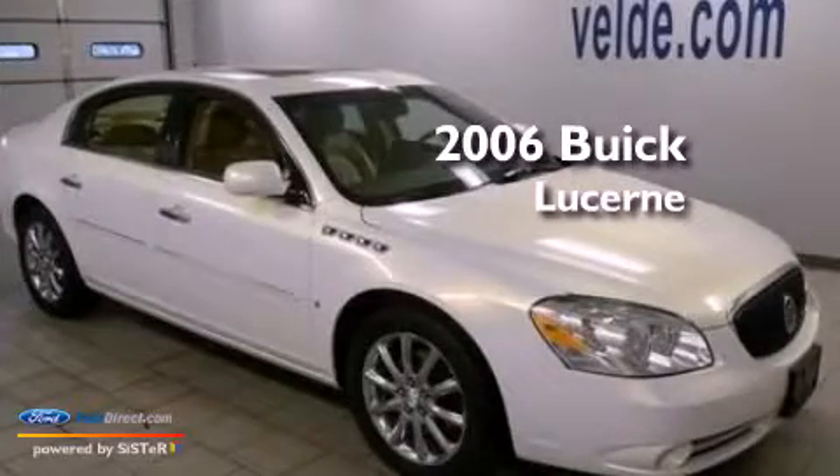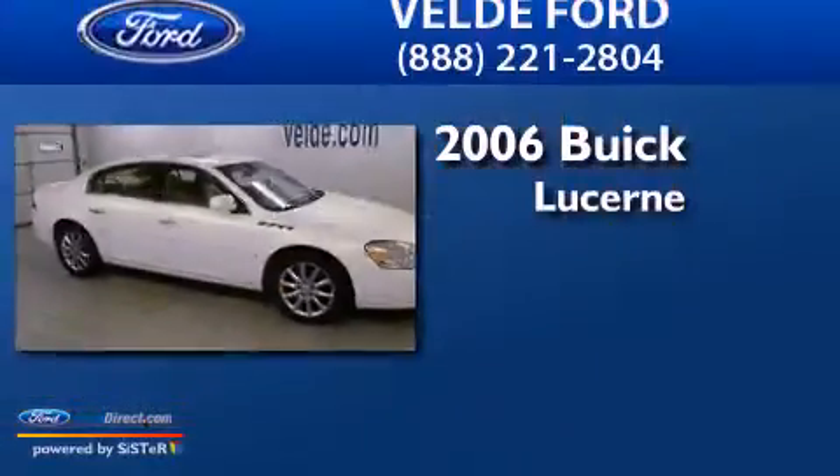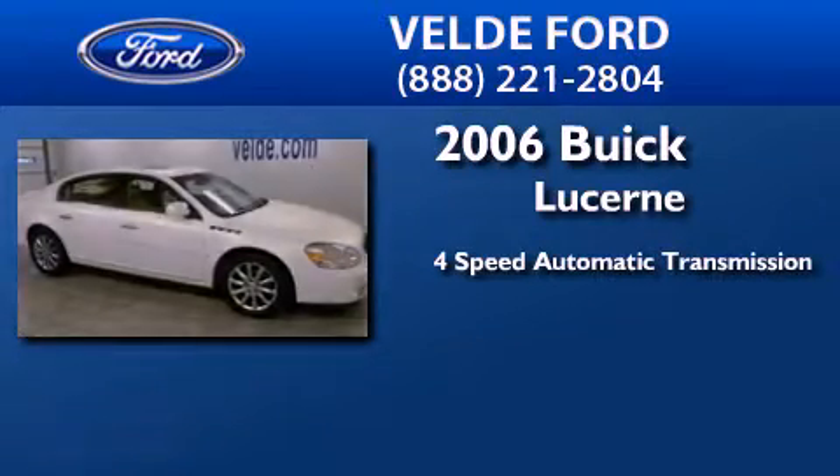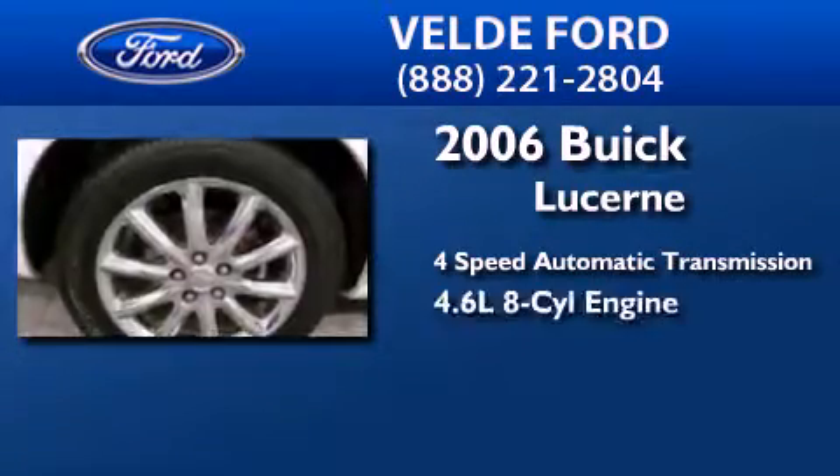This is a 2006 Buick Lucerne. This four-door sedan has a four-speed automatic transmission and a 4.6 liter V8.